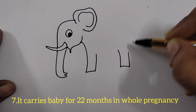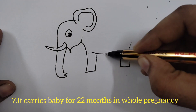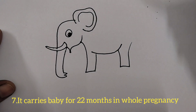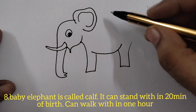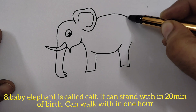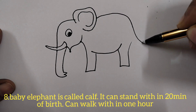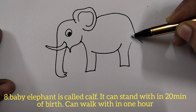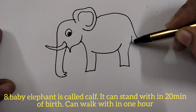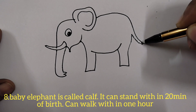Elephants carry a baby for 22 months during pregnancy — nearly about two years. A baby elephant is called a calf. It can stand within 20 minutes after its birth, and it can walk within one hour after its birth.